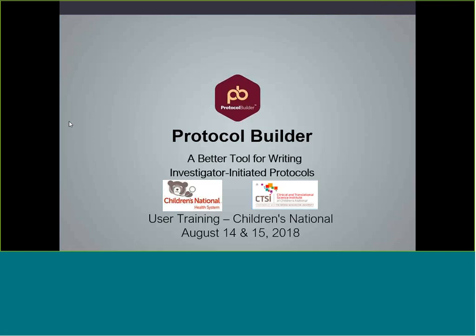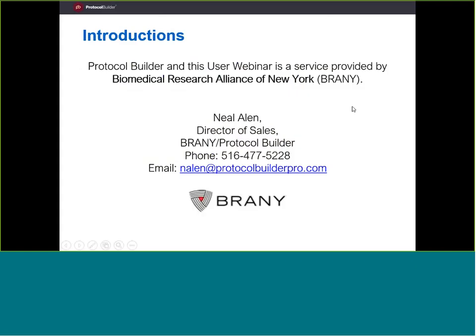Today we're going to talk about Protocol Builder. Protocol Builder is basically a tool — I would call it a TurboTax — for helping create protocols that are clear, compliant, and complete. My name's Neal Allen, I'm the Director of Sales for Protocol Builder. Children's National has a subscription to Protocol Builder, nicely paid for through the CTSI, so you all have free access to Protocol Builder and all its tools and support.